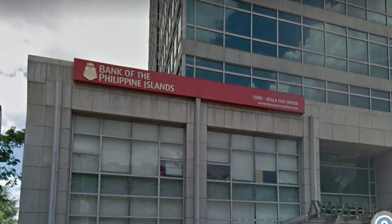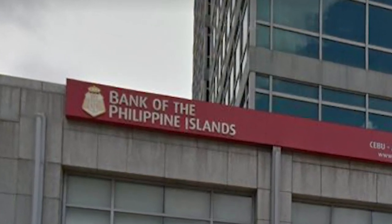Don't forget to hit that little bell icon so hopefully YouTube will notify you when we post new videos. Today we're going to share our experiences and how to open a US dollar savings account — not checking — here in the Philippines.